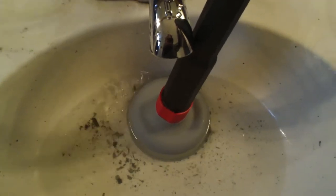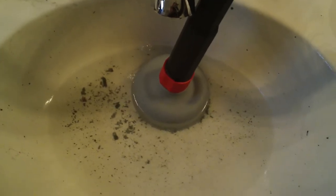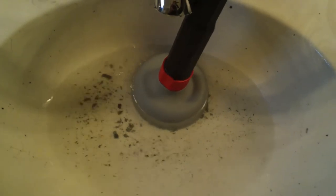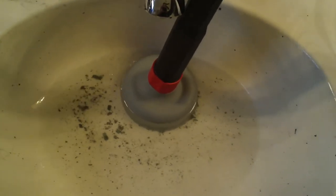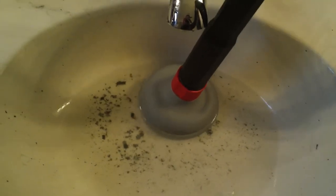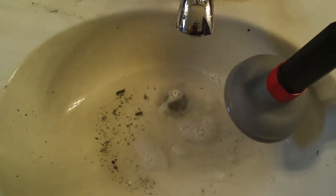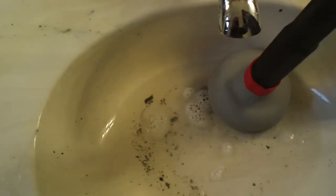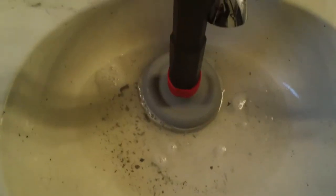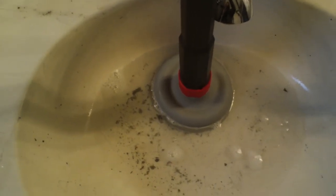Put it on full. Depending on how bad the clog is, it may take longer, but you can sit here for a couple of minutes and see how it goes, then test it. The water is going down a little bit, but we're going to keep going. The better seal you can get on it, the better it'll work.